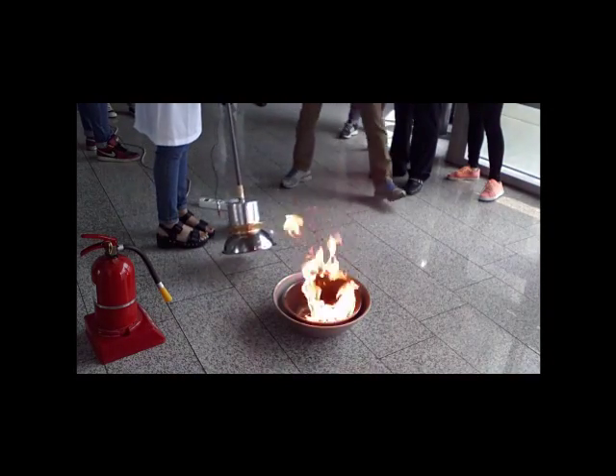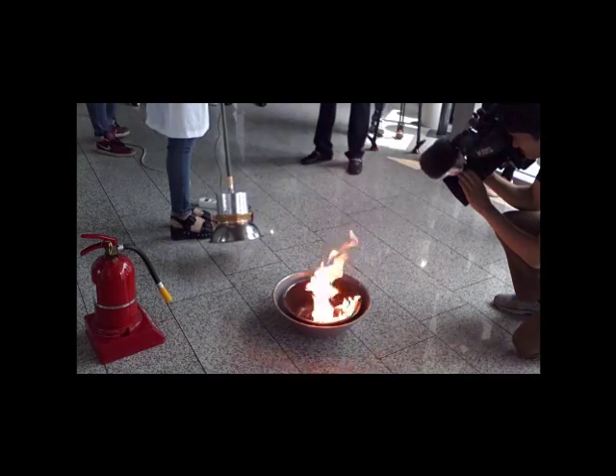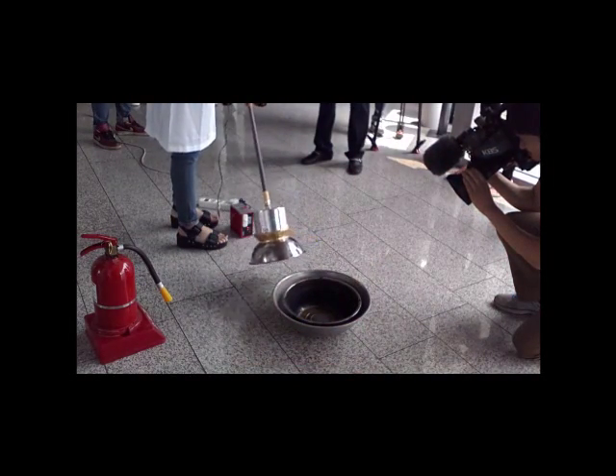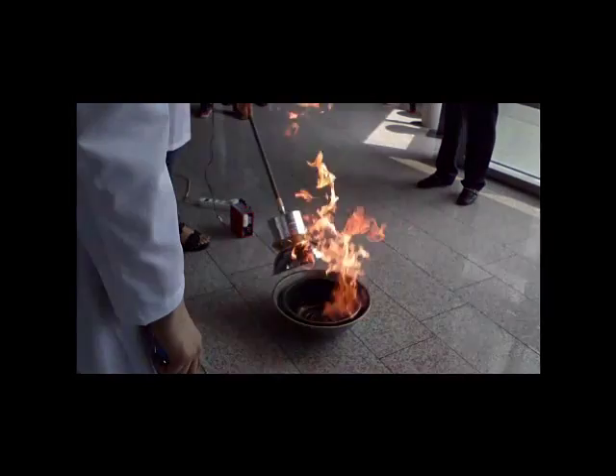Professor Ba Myung-jin, the director of the Sori Sound Engineering Research Institute, believes that the sound wind extinguisher is best suited for the beginning stage of a fire. It can be used at home, at work, on board aircrafts, vessels, and cars.